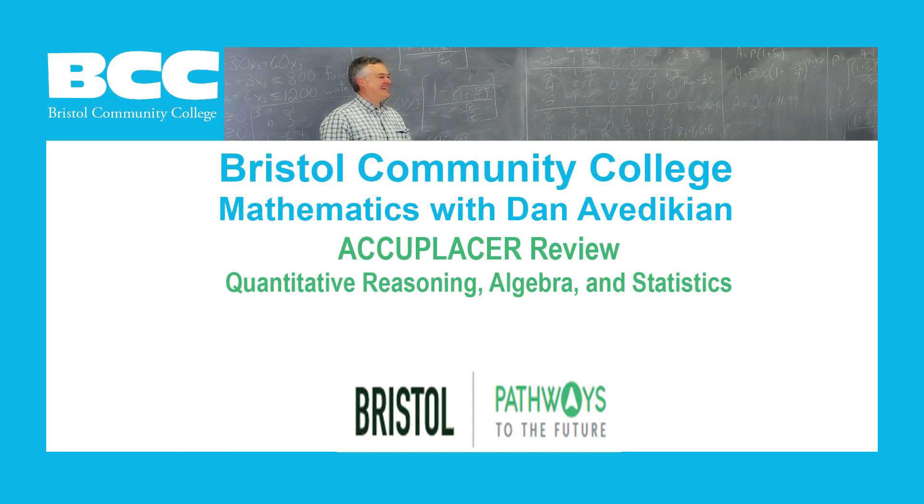Bristol Community College, Mathematics with Dan Avedikian, Accuplacer Review, Quantitative Reasoning, Algebra, and Statistics. Problem 4.